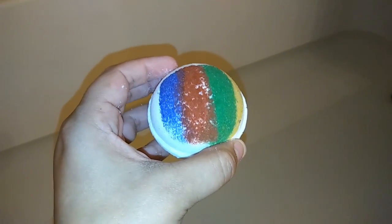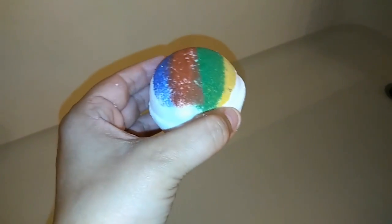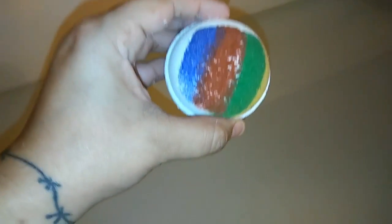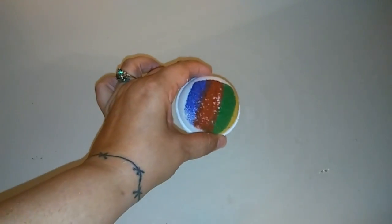It smells like butterbeer — kind of like a butterscotch vanilla caramel scent. It smells really good. I'm supposed to be in Ravenclaw so it should be blue, but let's see what house it thinks I'm in.